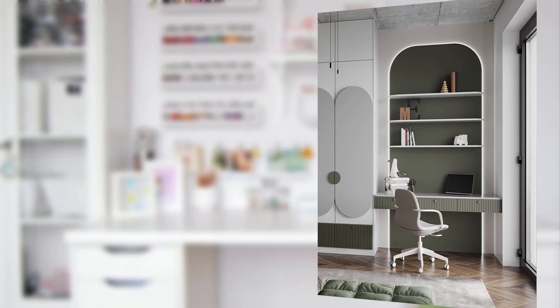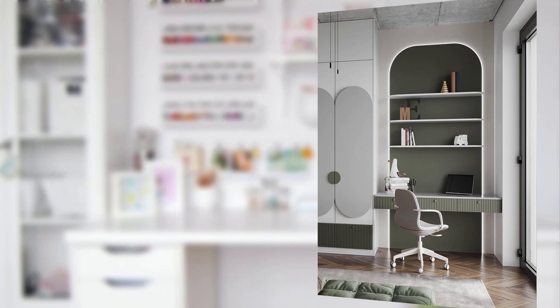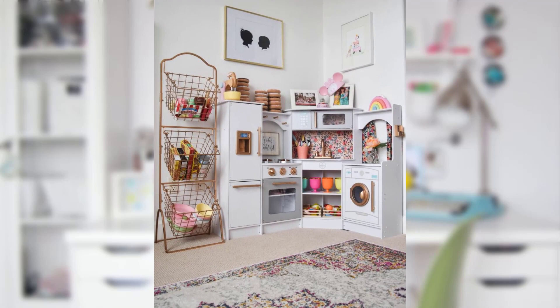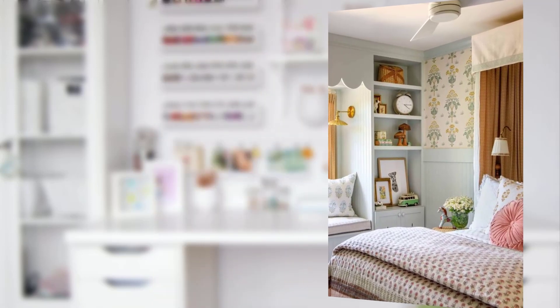Point number thirteen: multifunctional furniture, like a bed with storage underneath, keeps the room organized and spacious. Point number fourteen: sensory wonderland. Engage their senses with sensory elements — a sensory rug for tactile delight and a mini decor swing for vestibular stimulation.